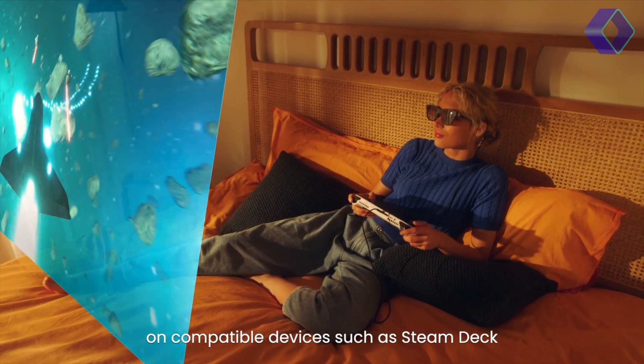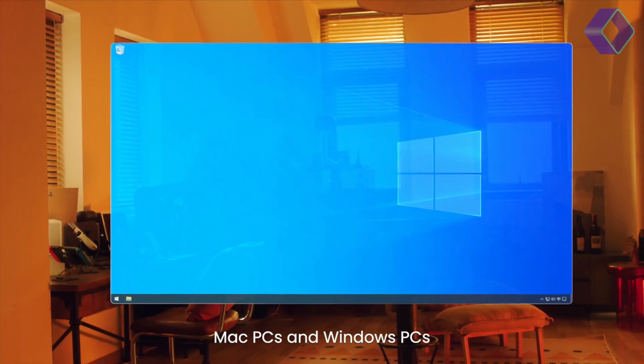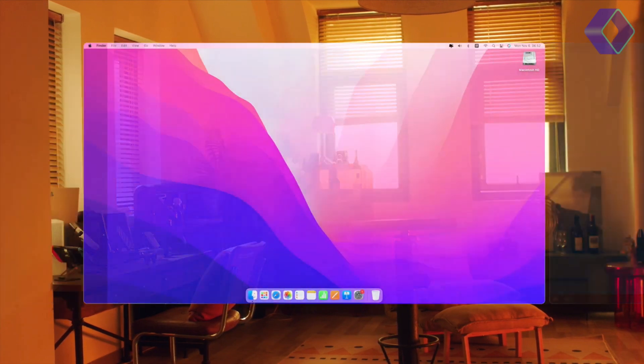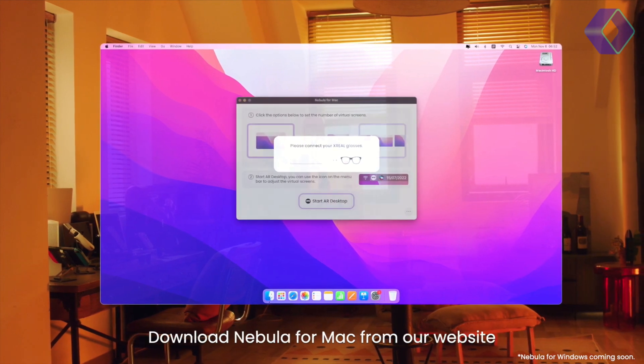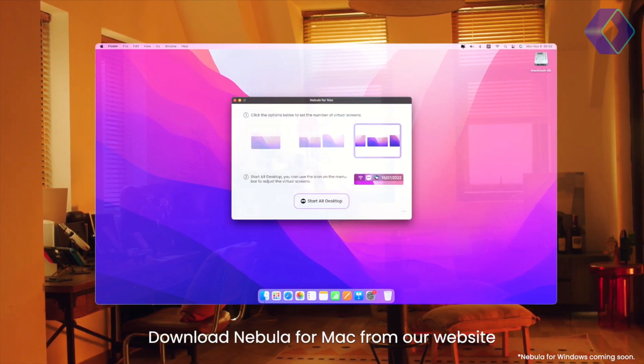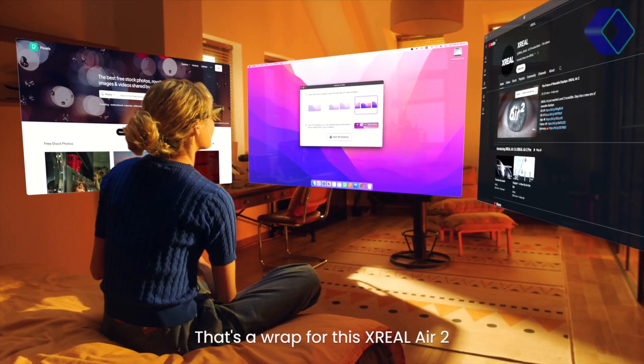These panels are not only lighter and thinner, but also boast lower power consumption, making the Air 2 Pro an eco-friendly choice for tech enthusiasts. With a brightness of up to 500 nits, these glasses illuminate your digital world like never before, offering a cinematic experience wherever you go.